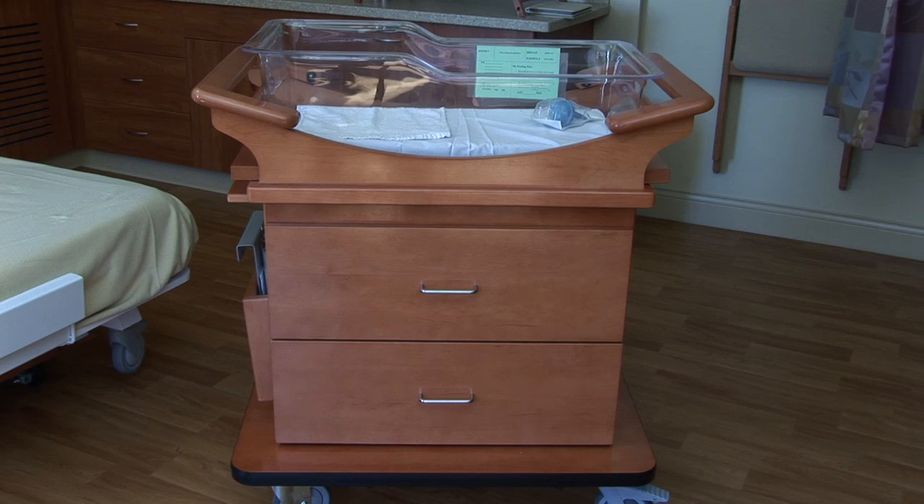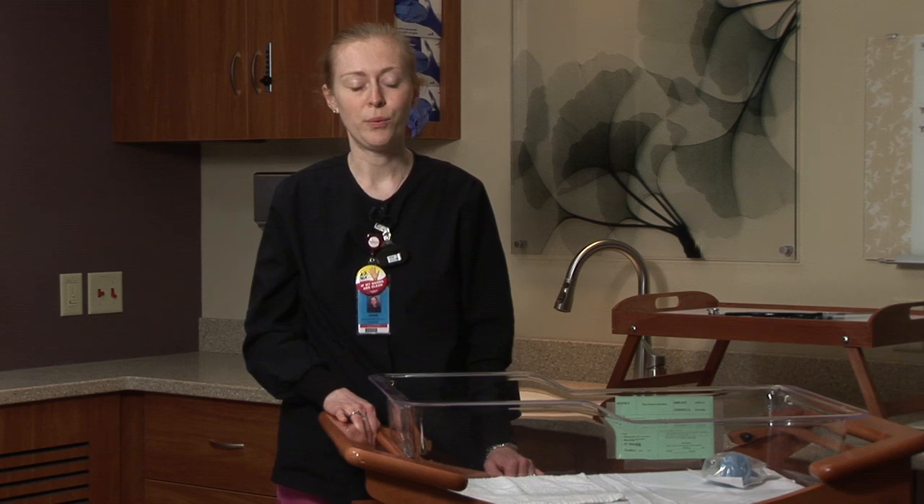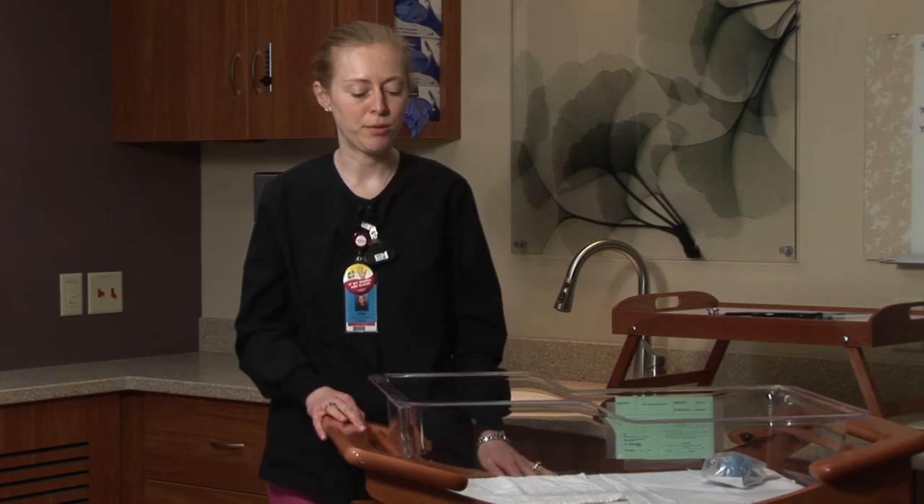I would have loved to have something like this. I delivered at another hospital where they had more of an antique crib. It was very cold looking — it was all metal. I would have felt more comfortable having my son in a crib that looks more homey and inviting like this one.